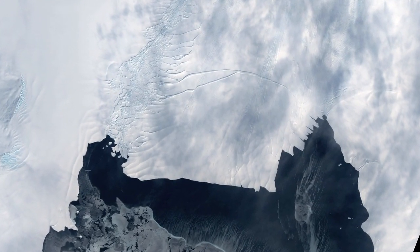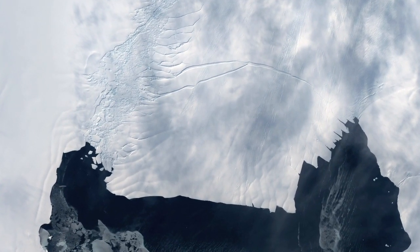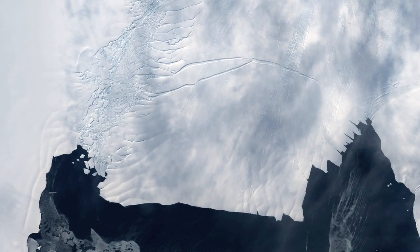The rift has been an intriguing phenomenon to watch over this last year, but is it a really important event? When we talk about Antarctica and the health and state of our ice sheets, we talk about mass balance.